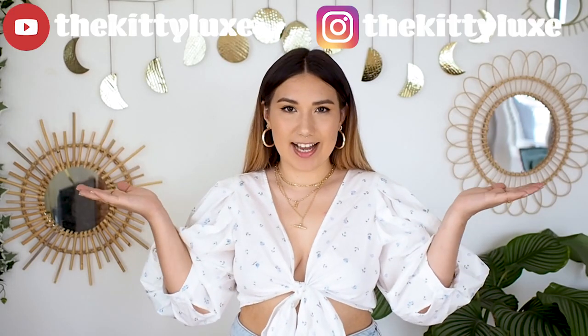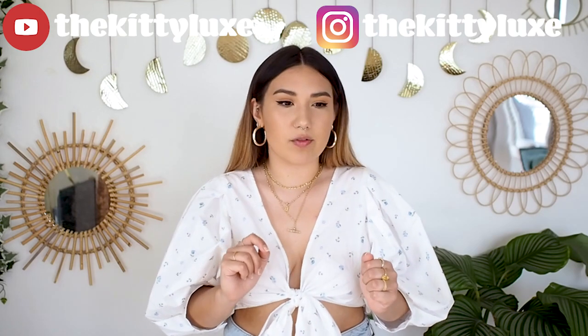Hello everyone and welcome back to my channel. Today I'm doing a first impression style video — not entirely first impressions because I have tried a few items from Monkey before, but I haven't got a lot of experience with the sizing. As a disclaimer, some of these products were gifted to me by Monkey but the rest I bought myself. I'll leave links down below for everything I feature, including accessories and shoes.